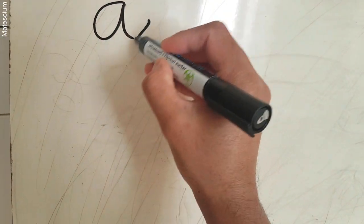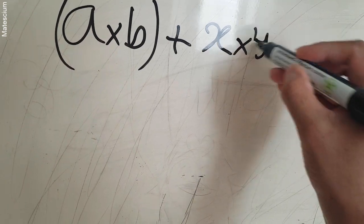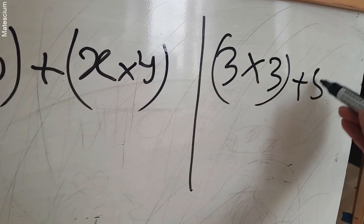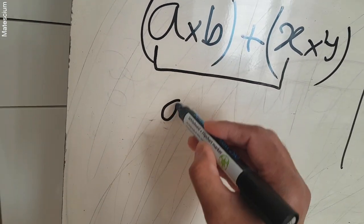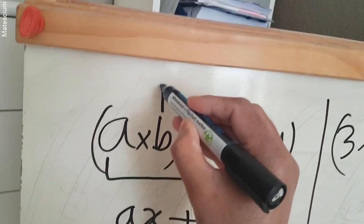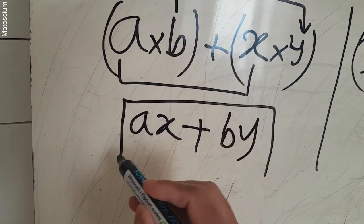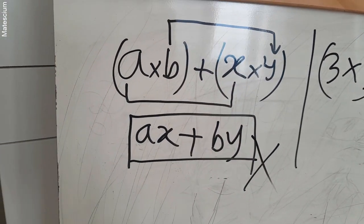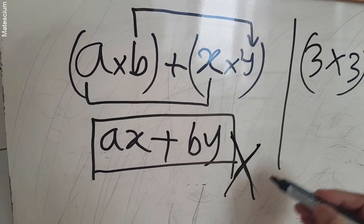Let's disclose the secret of this video. We got the equation in the form A times B plus X times Y. Our real equation was 3 times 3 plus 5 times 2. What we did was multiply the first of one pair by the first of the other — that means AX — plus the second by the second — that means BY. The secret is hidden in this step. According to the fundamental law of mathematics, we cannot do this, and this is what is wrong in our video. Multiplication in this way is not correct according to the general rules of mathematics. That's why we got the wrong result.